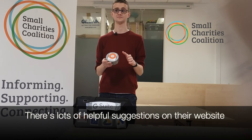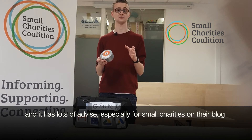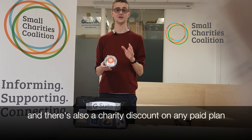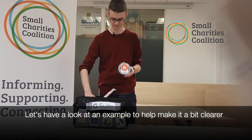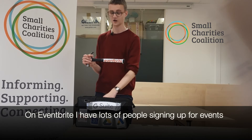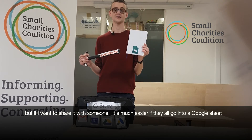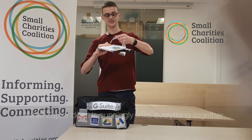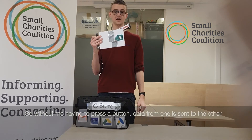It's very simple. There's lots of helpful suggestions on their website, and it has lots of advice especially for small charities on their blog. It's free to start using and playing around with, and there's also a charity discount on any paid plan. For example, on Eventbrite I've got people signing up to attend my events. But if I want to share that with someone, it's much easier if they all go into a Google Sheet so that someone else can look at it. What Zapier does is it cunningly links everything together, so without me having to press a button, data from one is sent to the other.